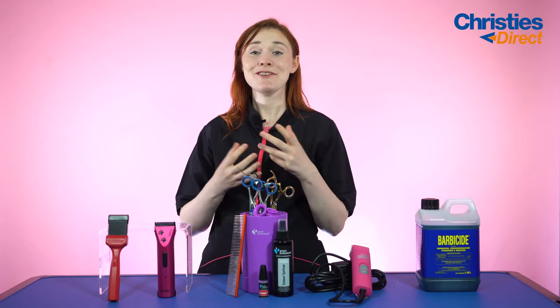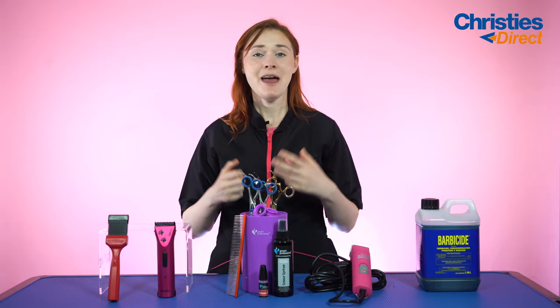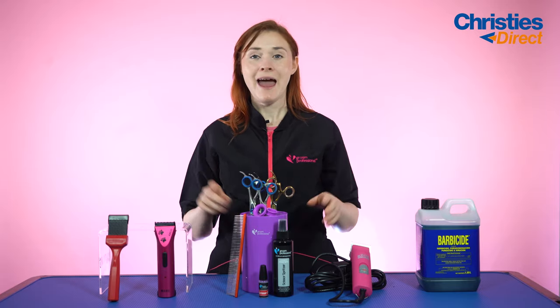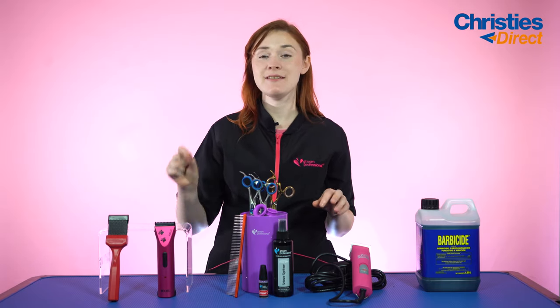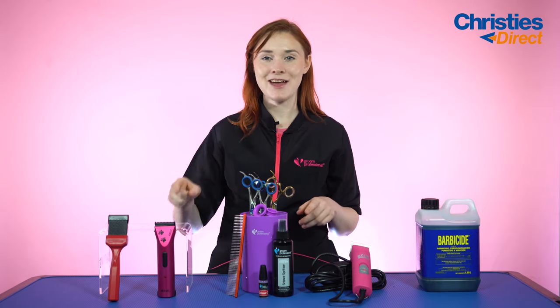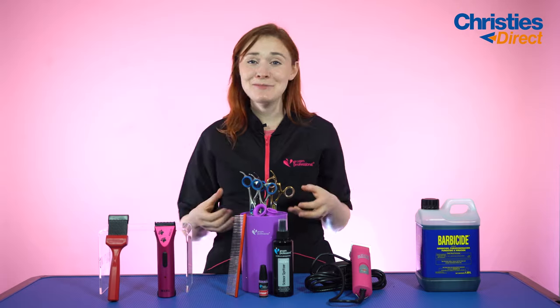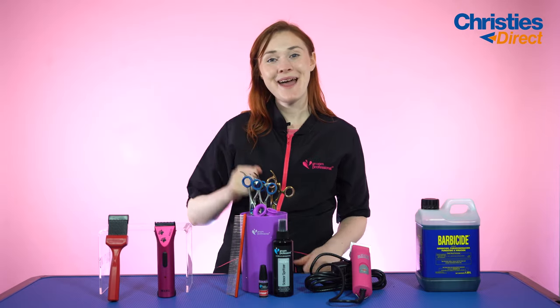So that was our top picks for July and I really hope you enjoyed this video. As you can see we have lots of really useful products here — make sure you go grab them on our site. Remember the Wall Artgo trimmer is 10% off until the end of July so rush over and get that now. Thank you so much for joining me, it's been an absolute pleasure, and I will see you in the next video. Bye!